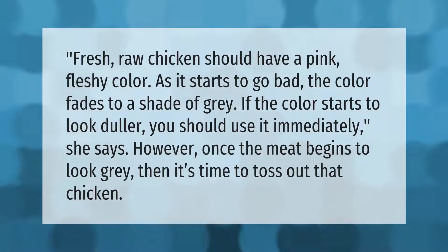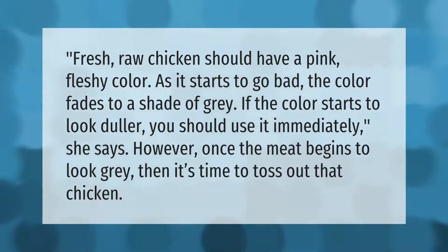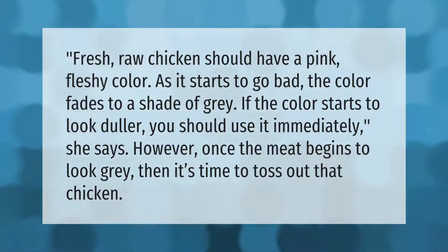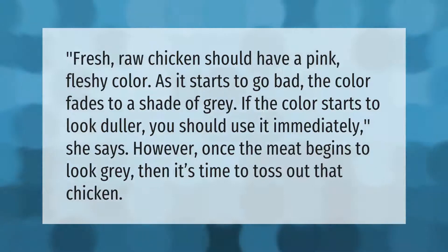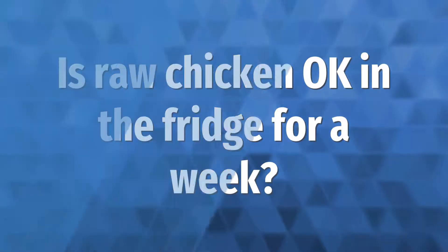Fresh raw chicken should have a pink fleshy color. As it starts to go bad, the color fades to a shade of gray. If the color starts to look duller, you should use it immediately. However, once the meat begins to look gray, then it's time to toss out that chicken.